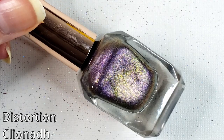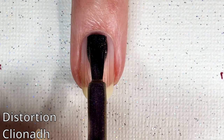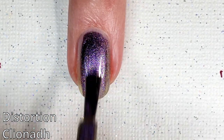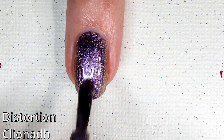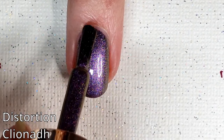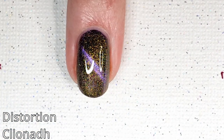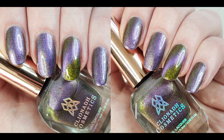Next we have Distortion. This one is described on the Cliona website as an indigo pink, red, orange shifting magnetic multi-chrome polish with orange to lime to green shifting shimmer and subtle holographic sheen. This is the fourth one that features the slick, smooth finish. Now this is kind of similar to the previous one — it's the same kind of magnetization colorway, just darker than the previous one I showed you. But it's still really cool — I still really love that purple and green combo.